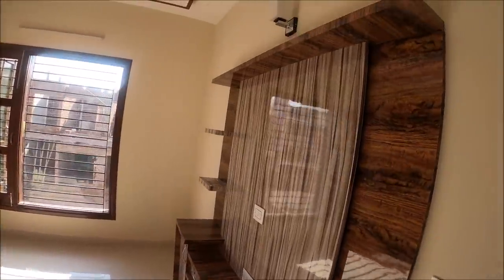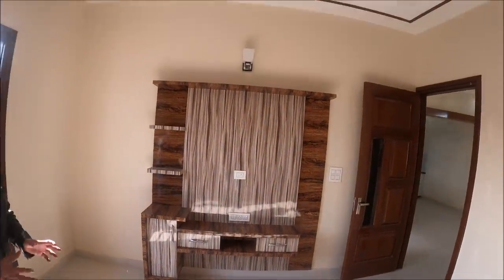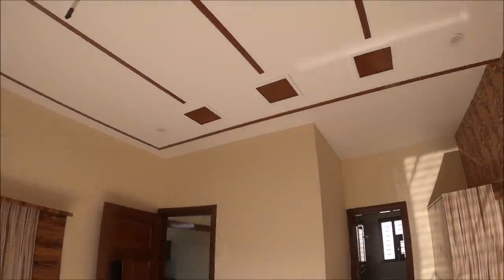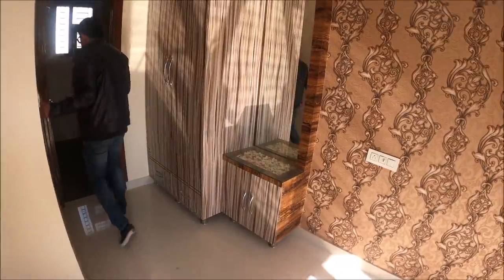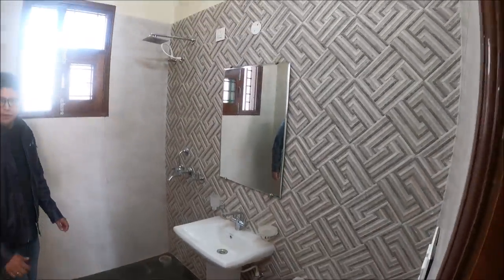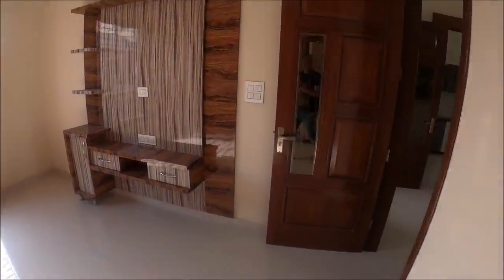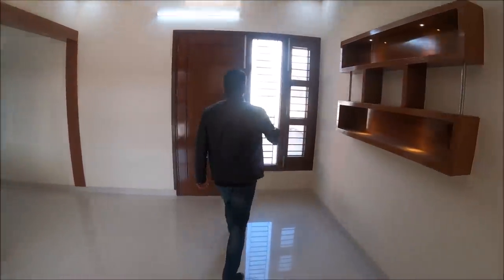There is an adjoining bedroom with an LED panel, false ceiling, and wallpaper. This is the 11 by 13 bedroom — the third bedroom on the first floor — with an almirah and dressing table. The washroom comes with all accessories. And this is an open terrace on the first floor.